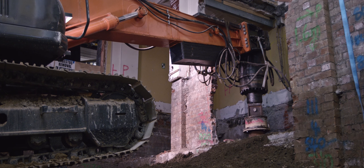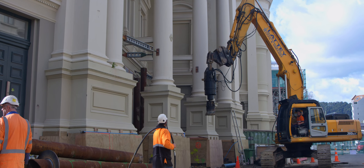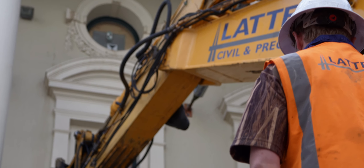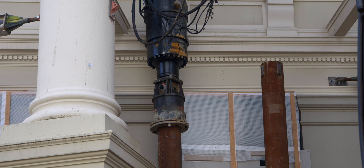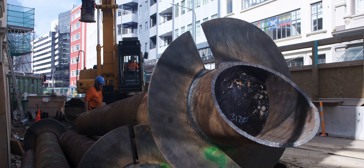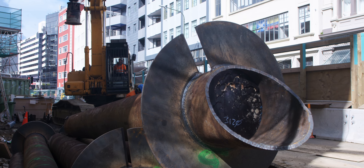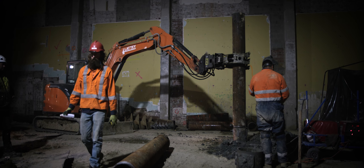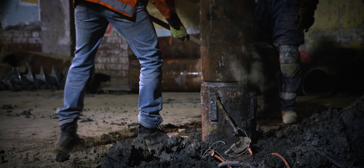For piles outside the building we've used a standard 30 tonne excavator. The standard weight of this machine means we can drive piles without having to add extra weight to the boom, and the additional length of the boom means we can drive longer sections of pile — in some cases completing a pile in full lengths — whereas inside the building, driving 8 to 15 metre piles in 3 metre sections with the smaller machine requires additional welding.